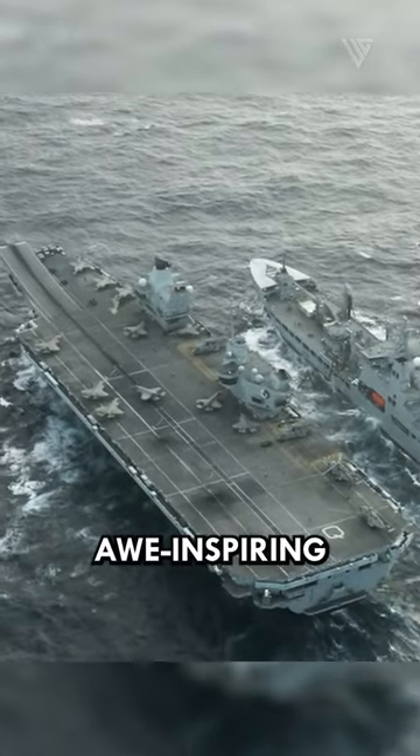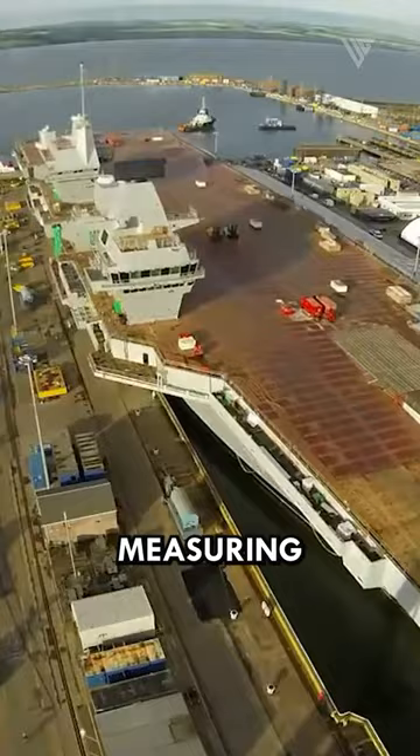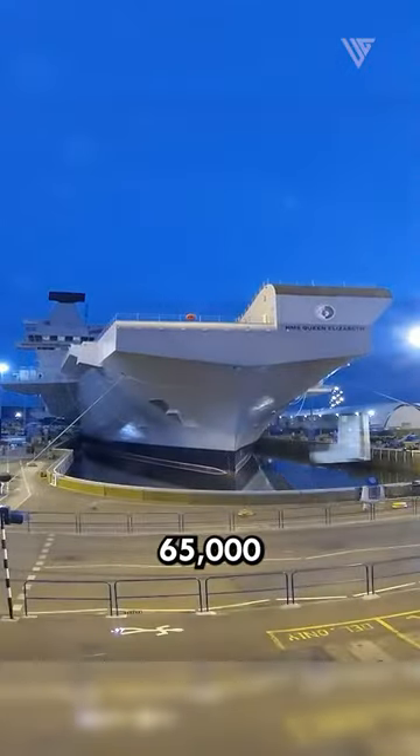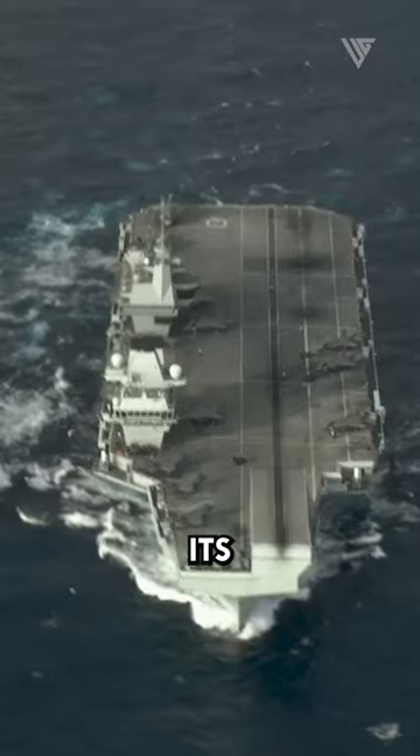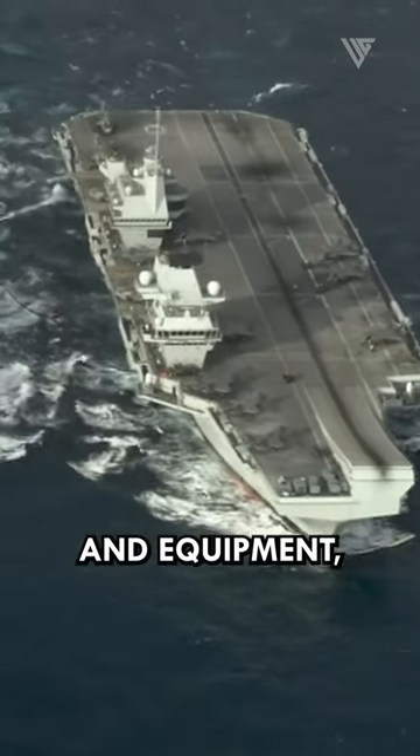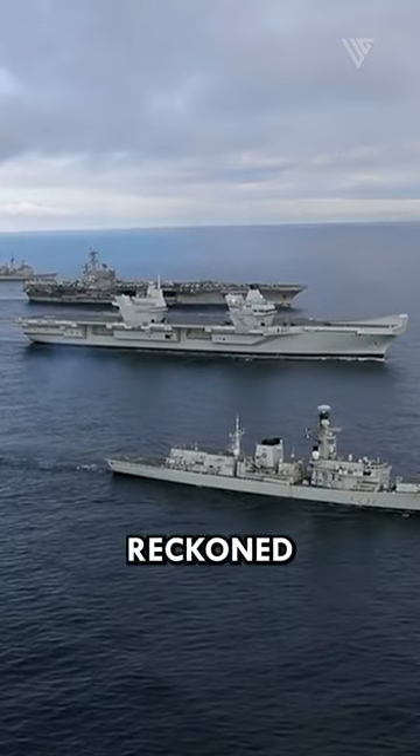HMS Queen Elizabeth is an awe-inspiring aircraft carrier, measuring approximately 280 meters in length and weighing over 65,000 tons. Its immense size allows it to carry a formidable array of aircraft and equipment, making it a true force to be reckoned with.